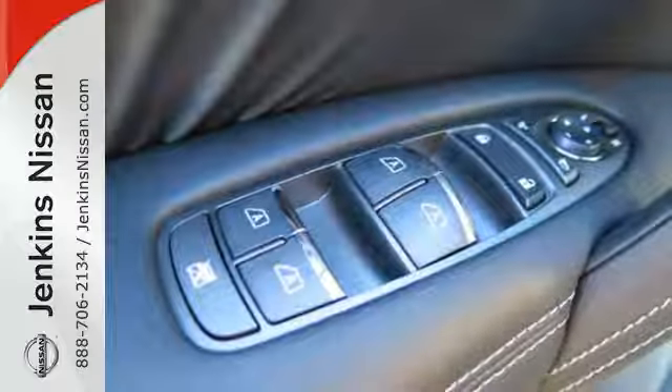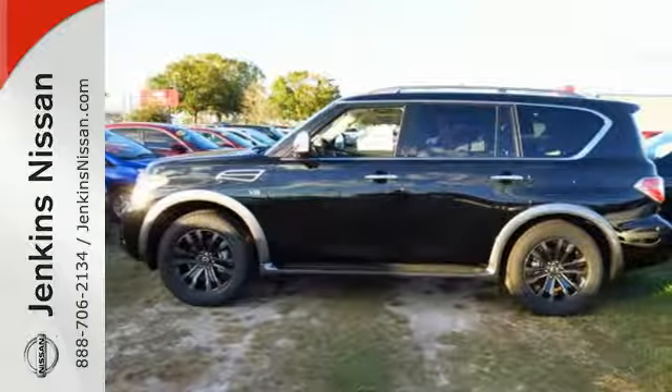Drive off in the full-size SUV that is full of substance. Take this Armada home today.